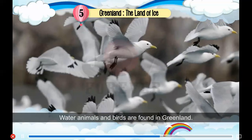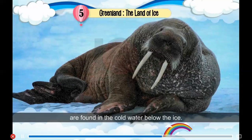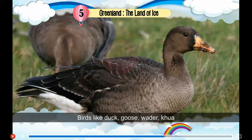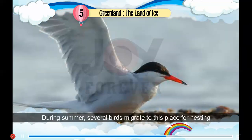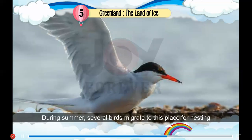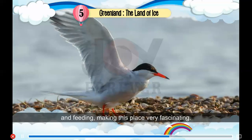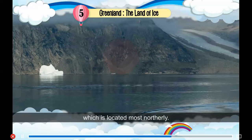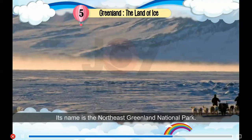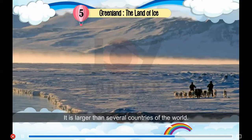Water animals and birds are also found in Greenland. Seal, whale, walrus etc. are found in the cold water below the ice. Birds like duck, goose, wader and loon are found here. During summer, several birds migrate to this place for nesting and feeding, making it very fascinating. Greenland has the world's largest national park, located in the northernmost part — the Northeast Greenland National Park, which is larger than several countries of the world.